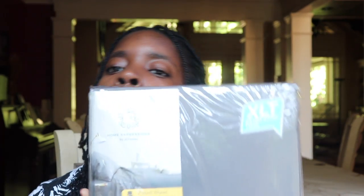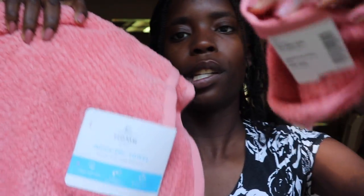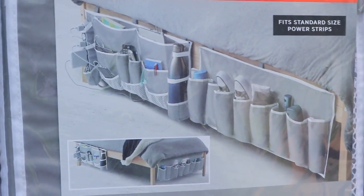I also got this sheet set from some family for graduation — it's extra large. And it's actually a towel and washcloth set — super cute and so plush, feels so wonderful. I think it's from JCPenney. And I have this bed storage from Target — you sit it on the side of your bed and you can store things in it.